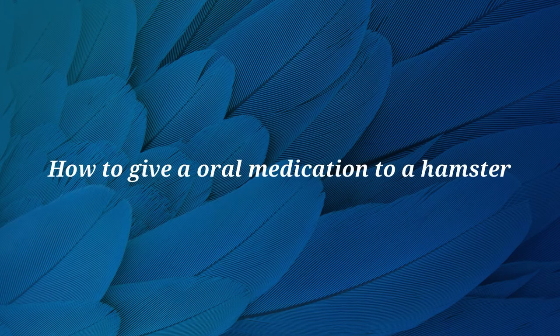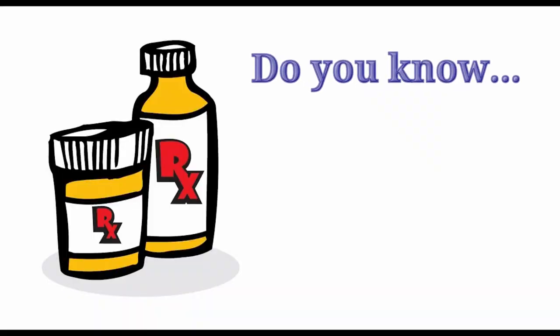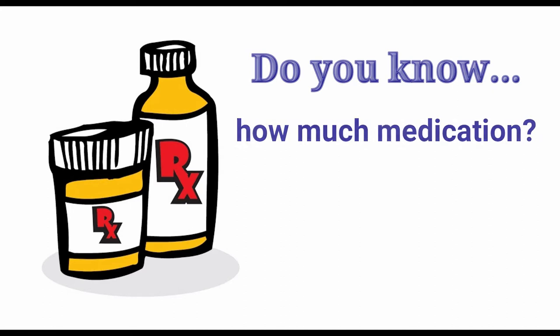In this video, we will be demonstrating how to give oral medication to a hamster. When medicating your hamster, be sure that you understand all of the instructions given by your veterinarian, including the correct dosage.